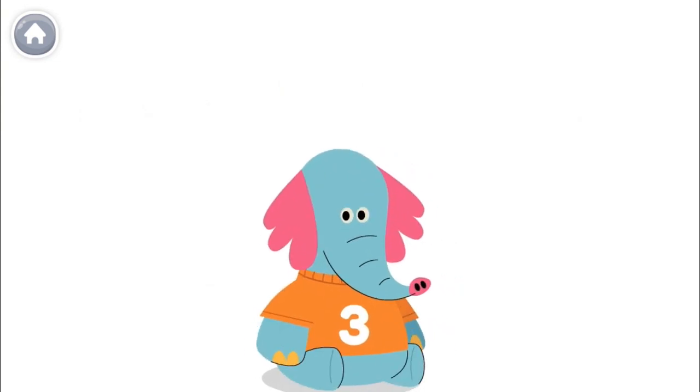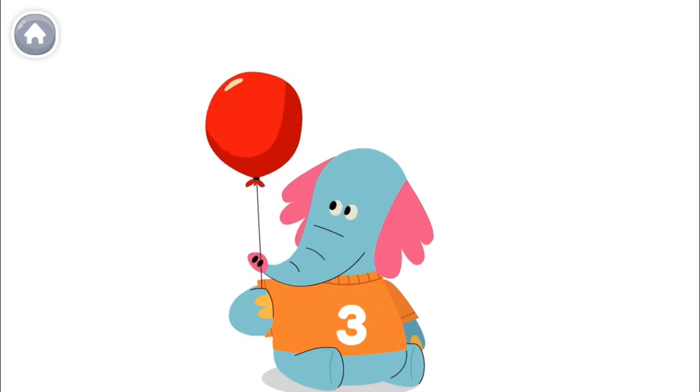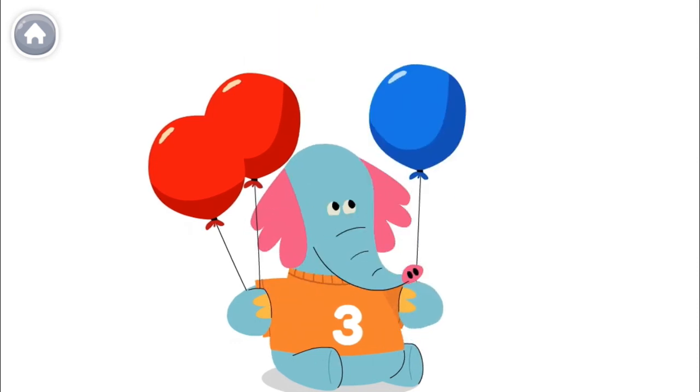Allo wants to hold three balloons. He can hold three red balloons: one, two, three. Or he can hold two red balloons and one blue balloon. Allo has three balloons.